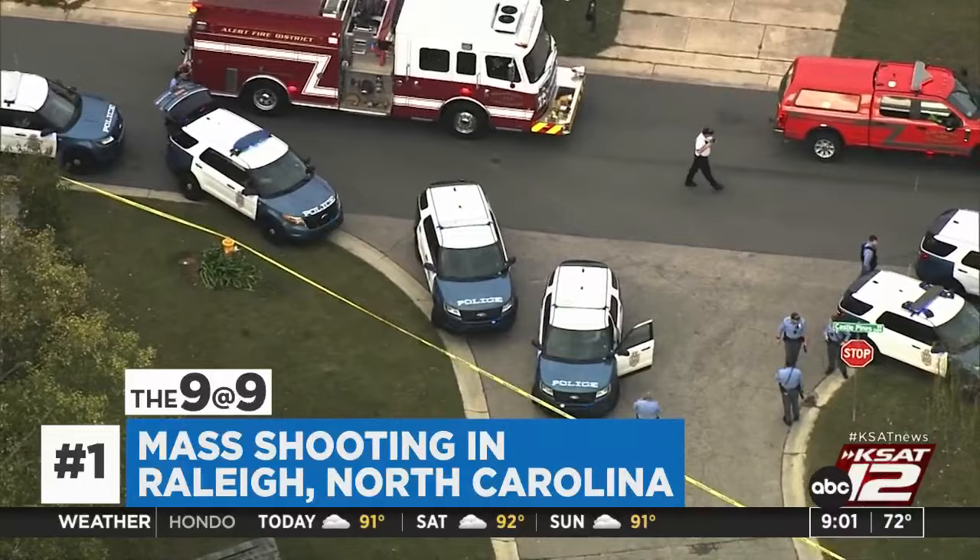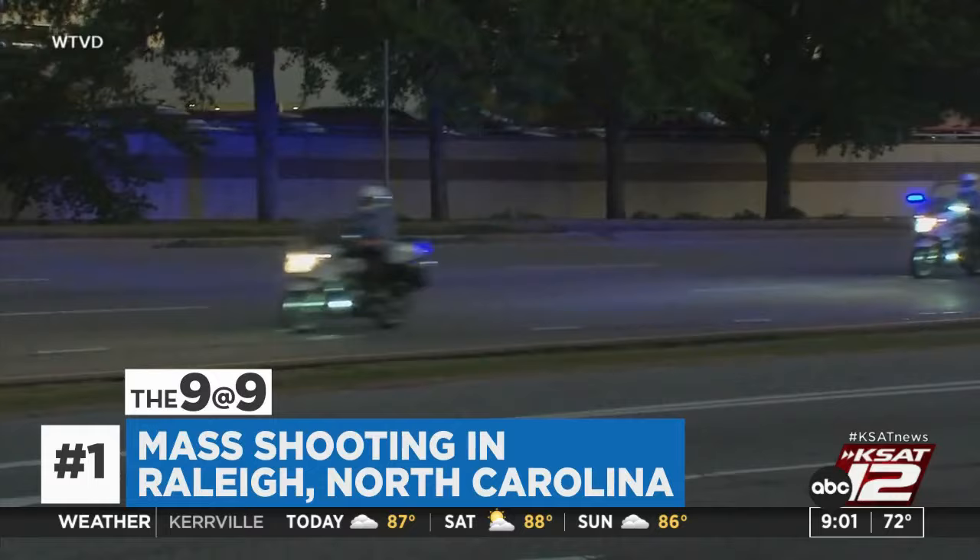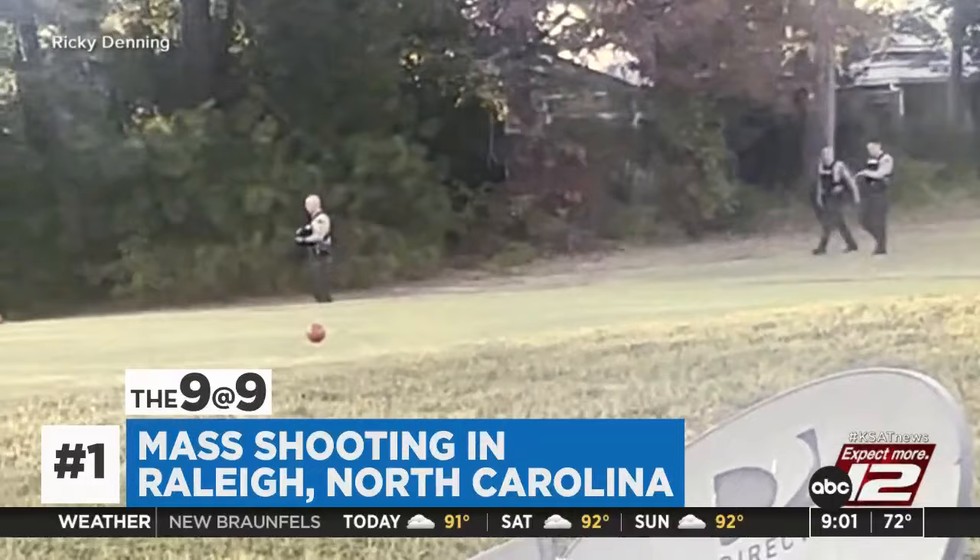Officials in Raleigh, North Carolina, are expected to give an update today on a mass shooting that happened last night. At least five people are dead, including two police officers. Police do have the suspect in custody — he is said to be a juvenile, but his exact age is not known. A motive for the shooting has also not been announced.